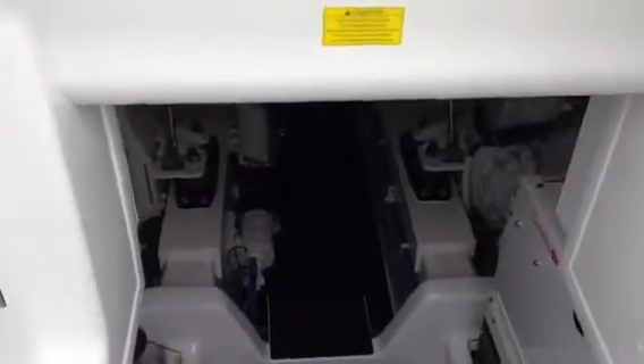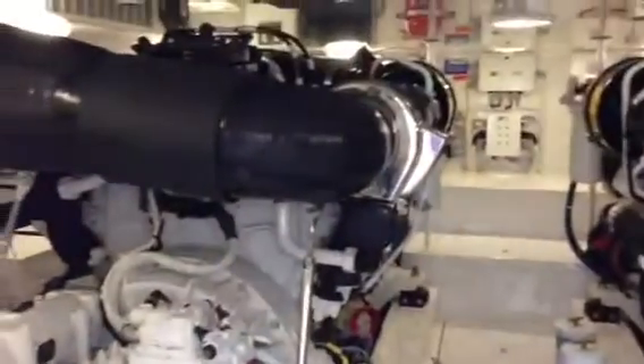We're going to check out the 62 Viking engine room. This particular boat is set up with the CAT C-32As, 1,925 horsepower.